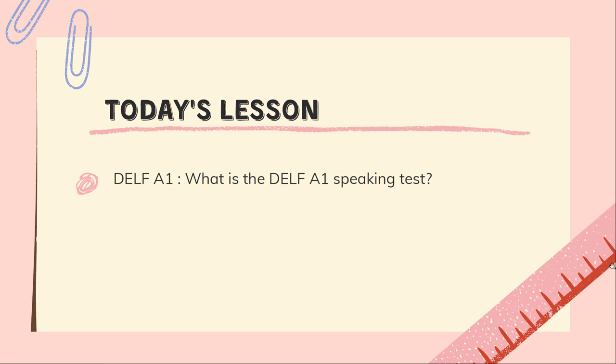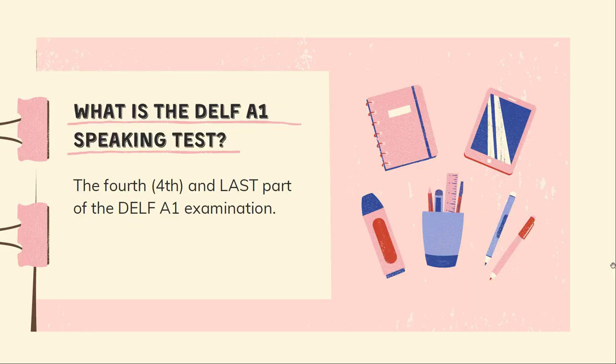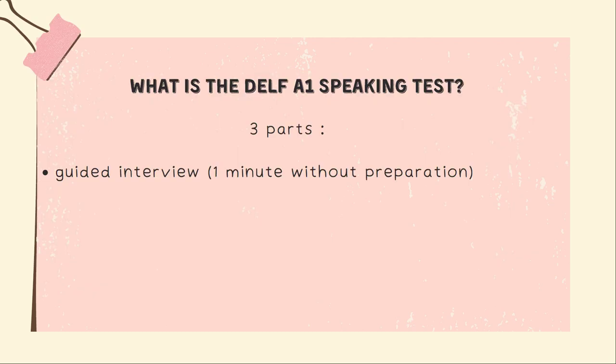We are first going to see what is the DELF A1 speaking test and some tips for you to succeed. So it's the fourth and last part of the DELF A1 examination. It is scored out of 25 points. In this DELF A1 speaking test, you have three parts.